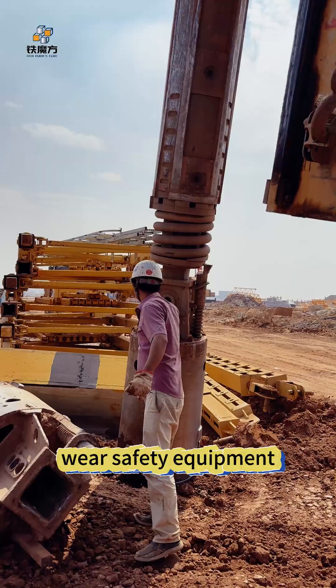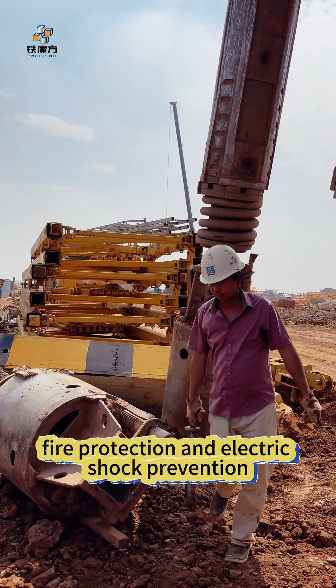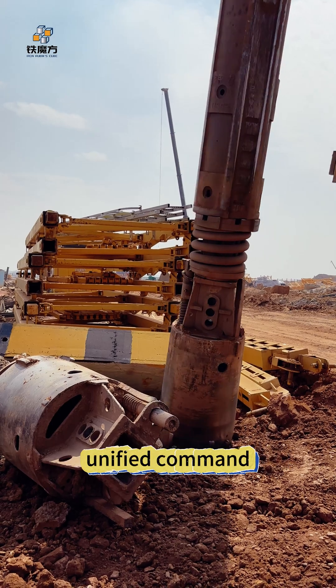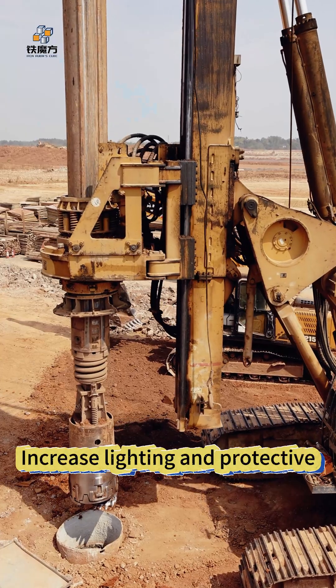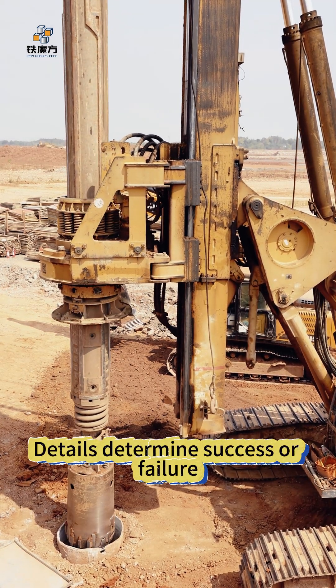Wear safety equipment at all times. The drill must be well grounded and installed with leakage protection, fire protection, and electric shock prevention. During non-drilling operations, maintain unified command and orderly operation. Increase lighting and protective measures at night or in bad weather.